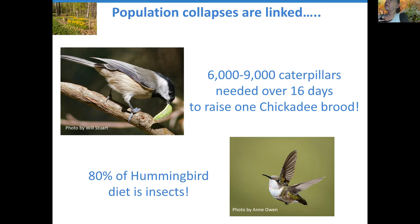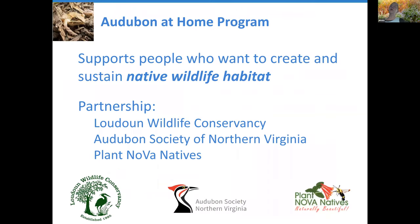A hummingbird is made of bones and muscles and feathers. It can't build those just from sugar — it has to get proteins and fats from insects. So that's the background to our program.